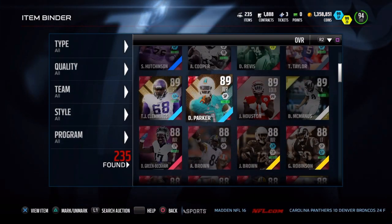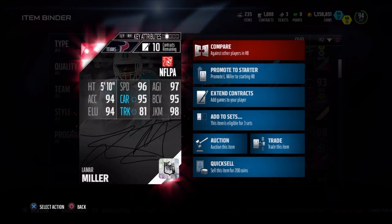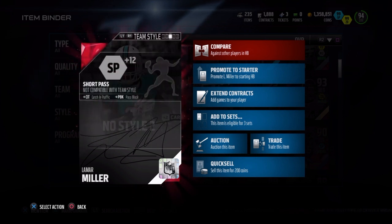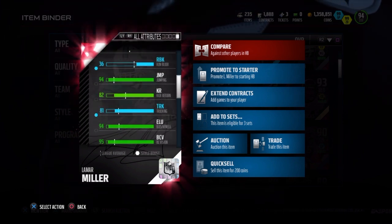Let's get back to Lamar Miller's 94 overall short pass style, plus two to carry, 5'10", 96 speed, 97 agility, 95 ball carry, 98 juke, 81 truck, 95 carry, 94 Excel, and 94 elusiveness. He also has a 77 catch and an 86 stiff arm.